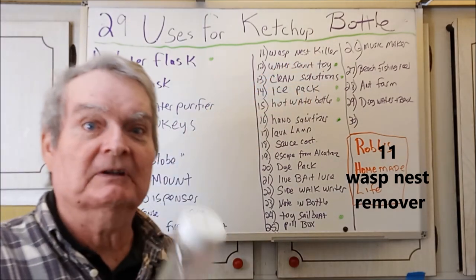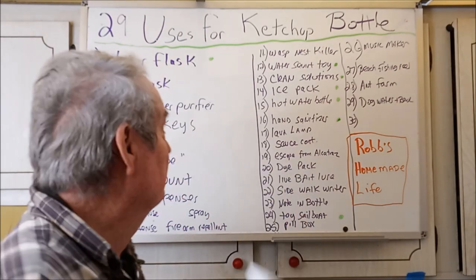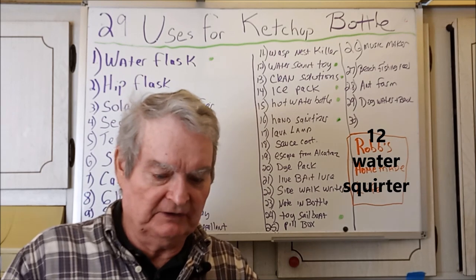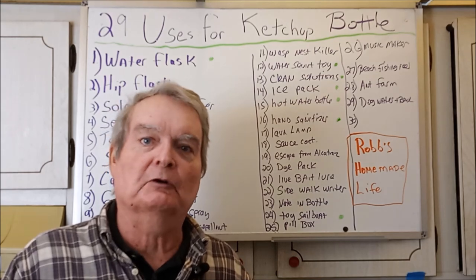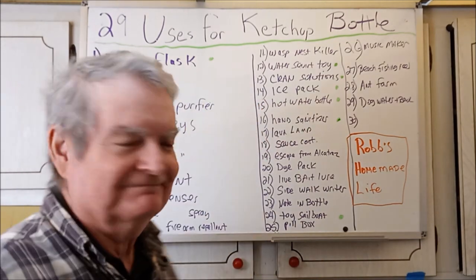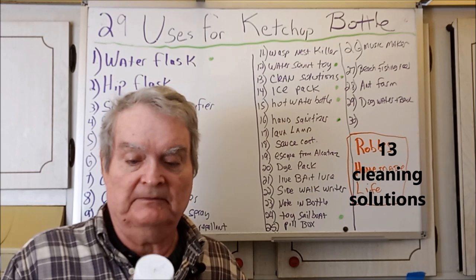Wasp nest killer: put the appropriate liquid in this — it has very good aim and very good distance so you can get far away from your wasp nest. Water squirt toy is number one use for kids — this goes 15 feet easily and it's easy to fill up, making a really good super soaker-style toy. If you're cheap like me and you make your own cleaning solutions, these are very handy — just make sure you label and date them.